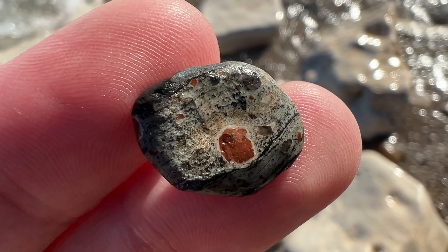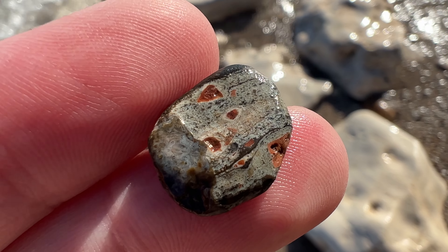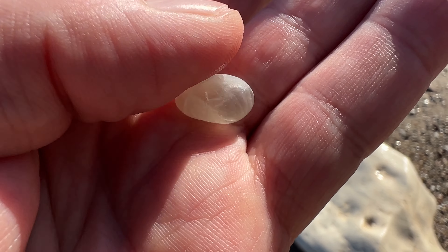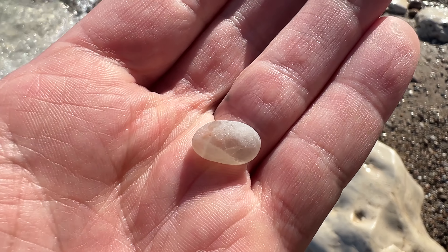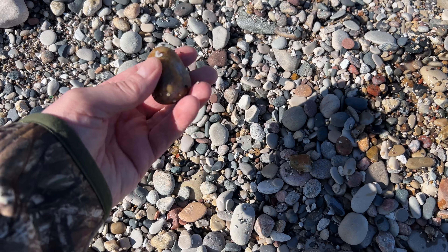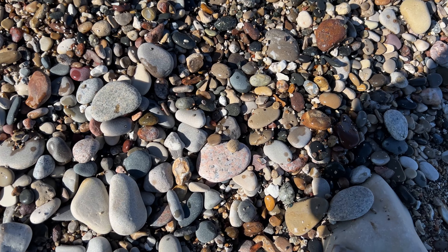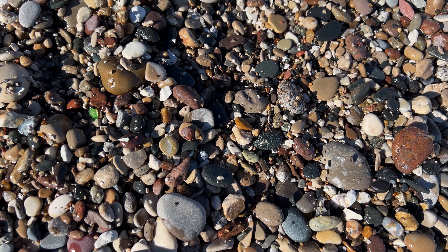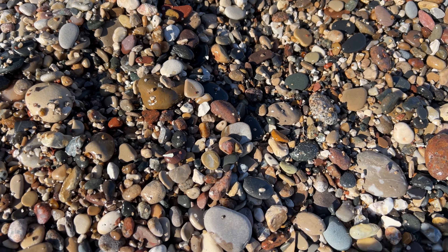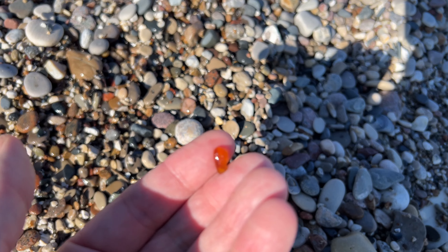Nothing overly special, but I thought it was a pretty cool little tiny conglomerate. And just a beautiful piece of clear quartz — thought it was beach glass at first, but definitely quartz. A little piece of beach glass. A little piece of beach glass.